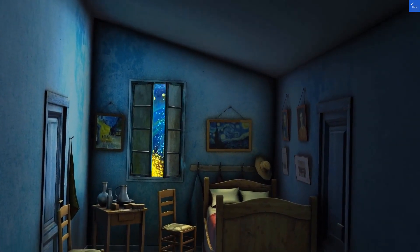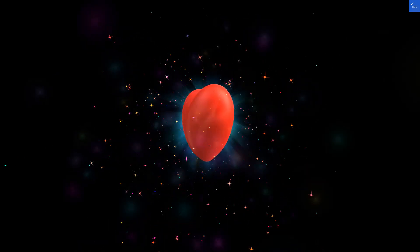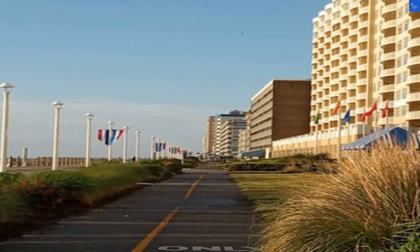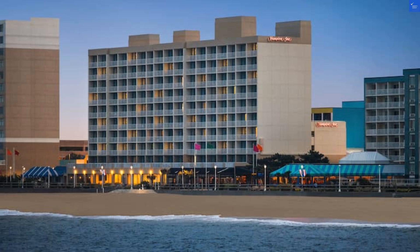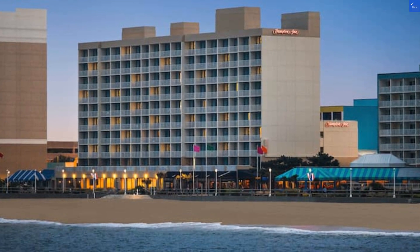Let's break it down. Location: 8 out of 10 — easy beach access. Room quality: 6 out of 10 — clean but a bit dated. Facilities and amenities: 7 out of 10 — solid but not spectacular. Food and dining: 5 out of 10 — decent breakfast but options are limited. Cleanliness: 9 out of 10 — spotless. Wi-Fi: 6 out of 10 — works but can be patchy. Value for money: 6 out of 10 — prices might make you double take. Security: 8 out of 10 — felt safe overall.